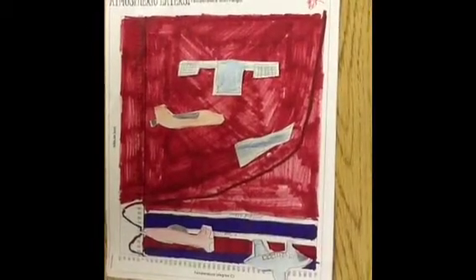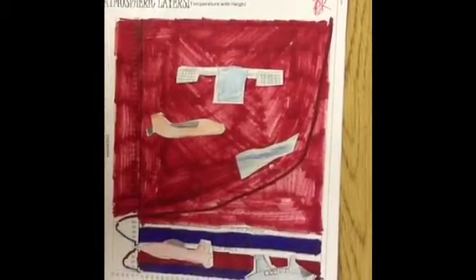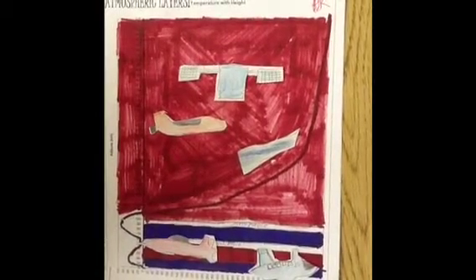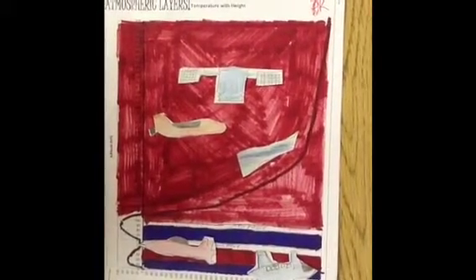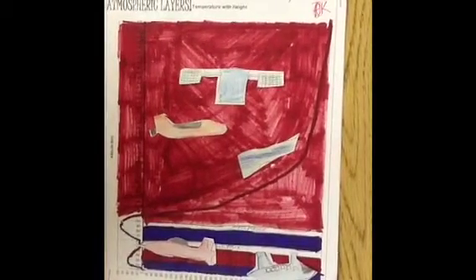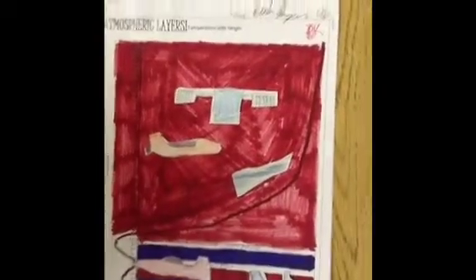This graph will be showing you the different planes and vehicles which can go into the different spheres of the Earth. Here we have a commercial airliner, which is in the troposphere; a military jet, which goes to the troposphere and some of the stratosphere; the Aurora Borealis, which is in the lower half of the thermosphere; the space shuttle, which is somewhat in the middle; and then a satellite, which is at the top of the thermosphere.